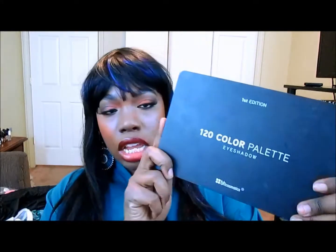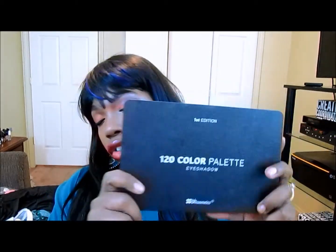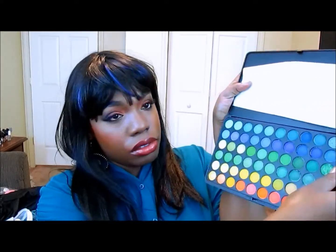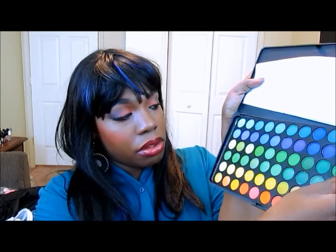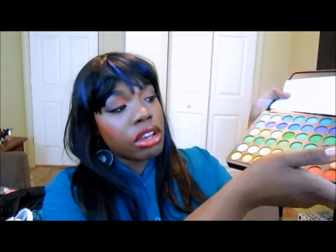The palette comes in a sleek black case with white print — you've seen this a hundred times on YouTube but never from me. It comes with a large mirror and two layers, the top and the bottom. I'm assuming these are the cooler colors. I'm wearing this orange here and this gold color in my tear duct area.